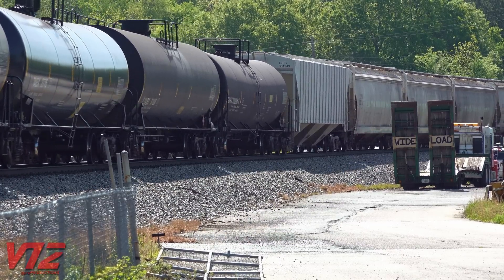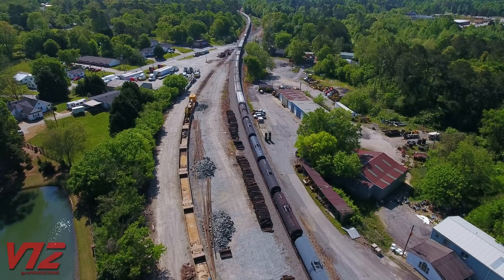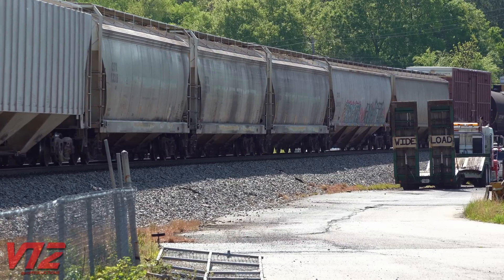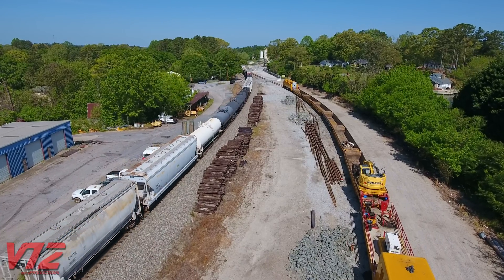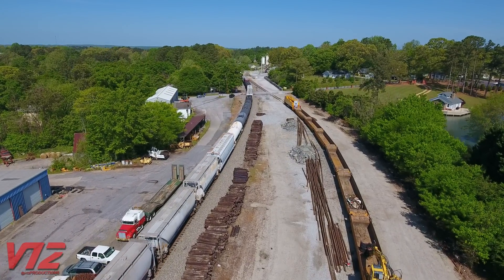NS-373 goes from Macon, Georgia to Chattanooga, Tennessee. It also works Inman Yard in Atlanta. This train is long — more than 13,000 feet according to radio traffic I heard. They need all the power they can get, and have two DPUs, or distributed power units, in the middle of the train.